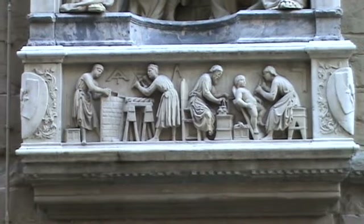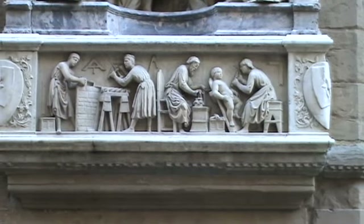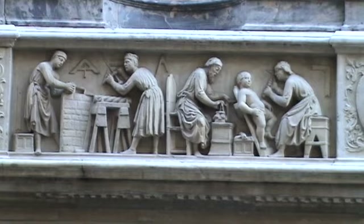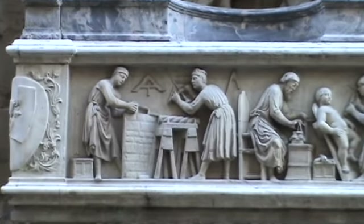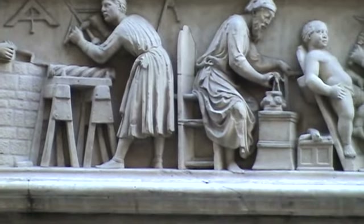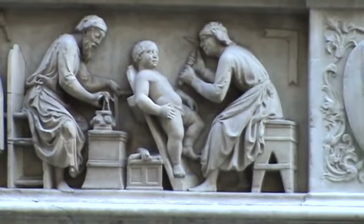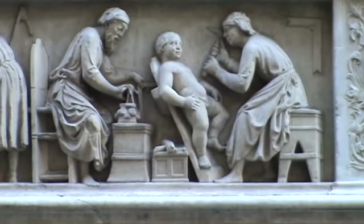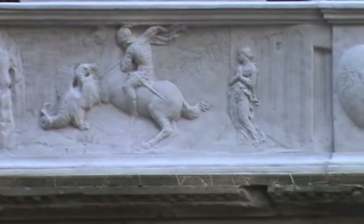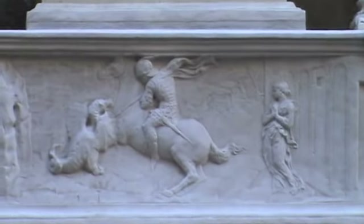On the bottom frieze panel, for lack of a better term, is supposed to illustrate what that guild is known for — here, of course, sculpting. The guilds — the government gave these niches to each guild to complete, and they would hire whatever artist they want. This bottom frieze panel illustrates St. George doing what he does best: slaying dragons on behalf of defenseless, probably virgins.